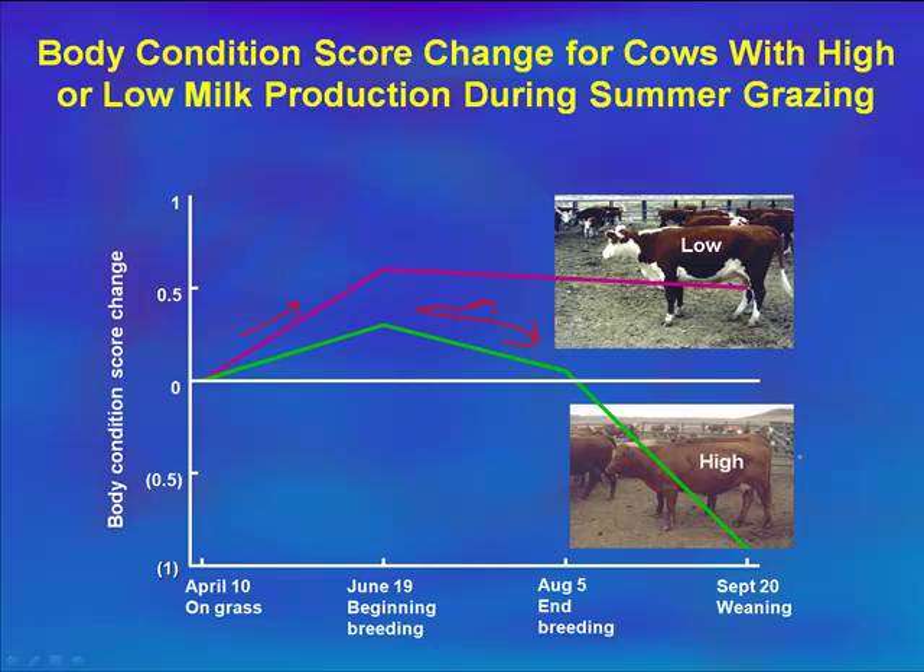She drops almost a whole body condition score from early August to mid-to-late September, while our low milk production cow didn't really drop at all. So now cows that started at the same body condition score — around five and a half — have really diverged. Our low milk production cow is now at almost a body condition score of six, while our high milk production cow has dropped down to a four.